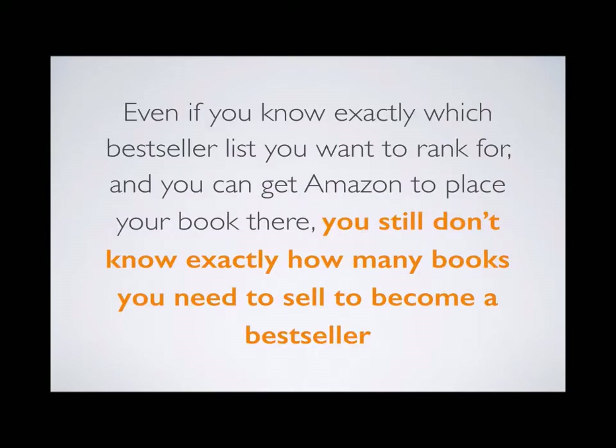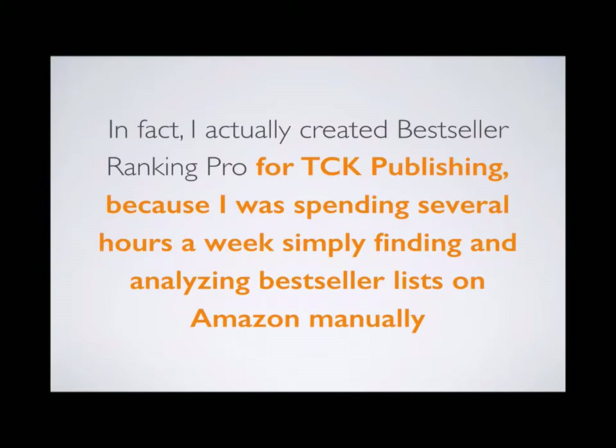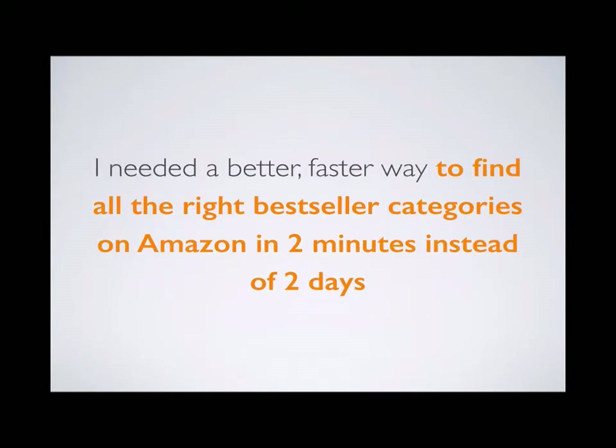Even if you know which bestseller list you want to rank for, you still don't know exactly how many books you need to sell to become a bestselling author. That's why I created Bestseller Ranking Pro — I actually created it for my own publishing company because I was spending several hours every single week finding and analyzing bestseller lists manually. I needed a faster way to find all the right bestseller categories in just two minutes instead of two days.